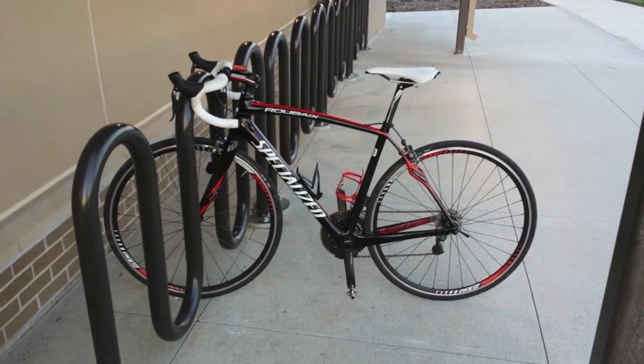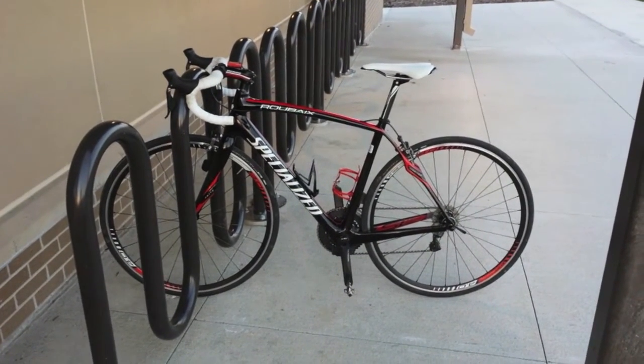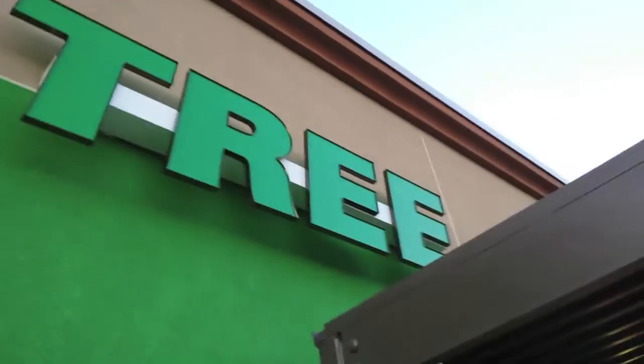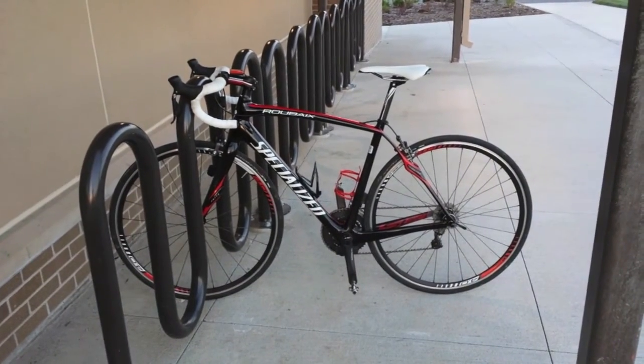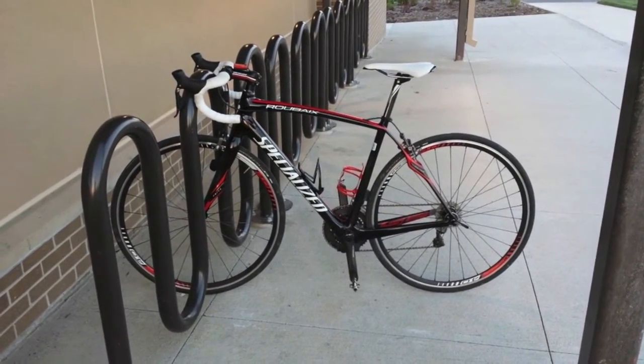There is a caution: if you think you want to own this bike, this is an awful lot of bike to own. I wouldn't leave this bike sitting out at this location — nothing personal against the folks who run the Dollar Tree — it's simply that this is too much bling to leave out in the open, even if it is properly locked up.